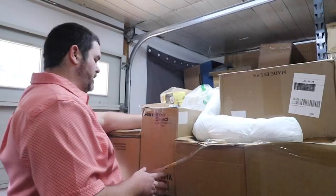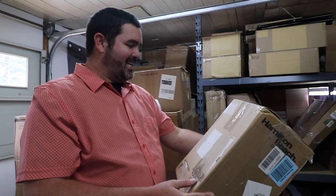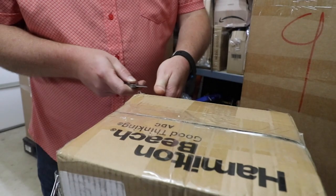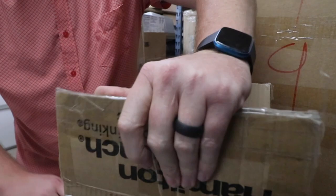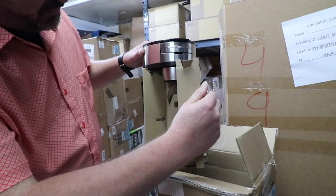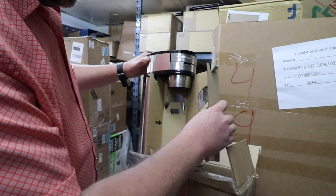Looks like a Hamilton Beach — my guess is a blender. But that's why we unbox these, because you never know what you're going to get. Not a blender — it's a coffee maker. Well, that could have been a second guess. Maybe a little espresso machine. Not really sure what that is exactly, some kind of coffee maker.